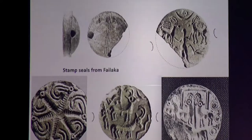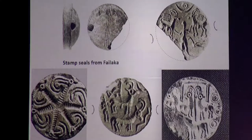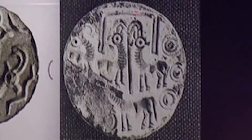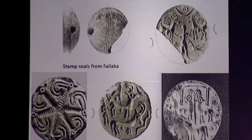Goats are all over the Dilmun seals from Failaka — a master of the goats, a single goat with a bird, a wonderful whirly-gig of goats, and a favorite: a pair of goats in a little enclosure under a shade roof. They are shown in a simple, almost cartoony way with wonderful big eyes. The artists picked up the quality of the goat's strong, intense gaze — and when you think these seals are only about an inch in diameter, the engraving is wonderfully delicate.